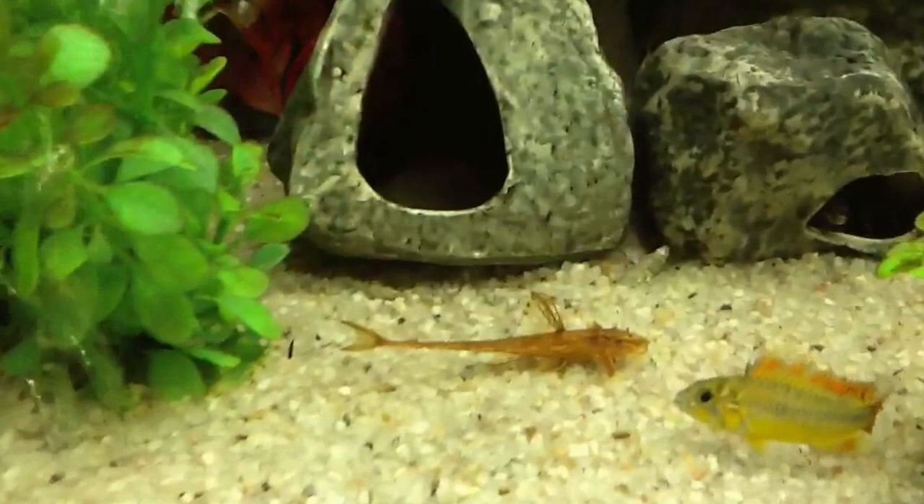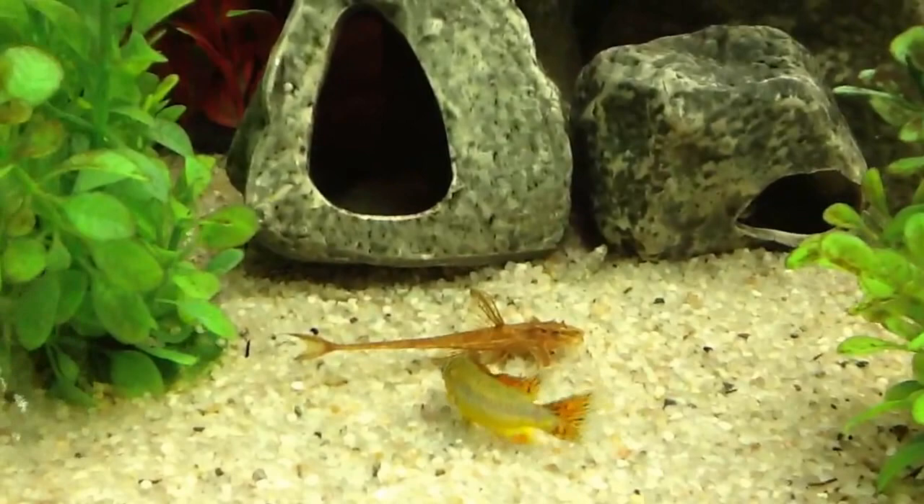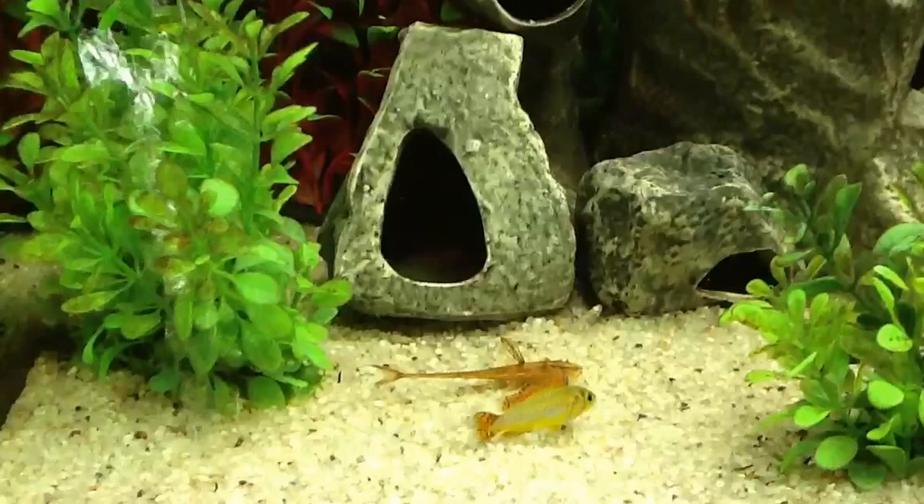Hi everyone, I just wanted to get a quick update on my latest fish. It's a red lizard catfish, and as you can see here my apistogramma is very curious about who he is.